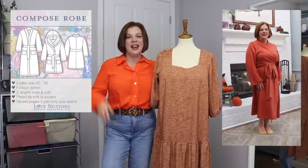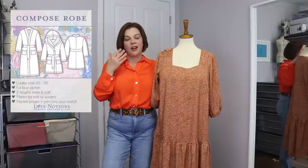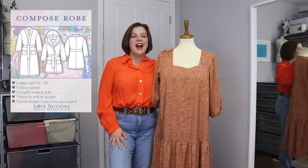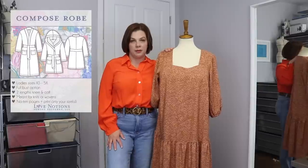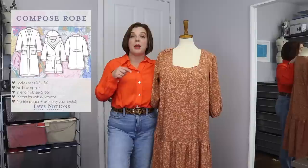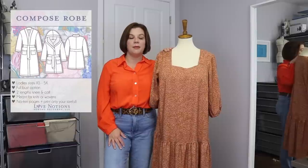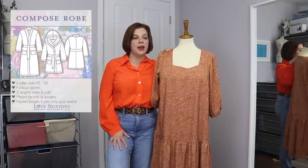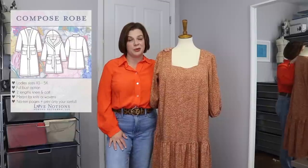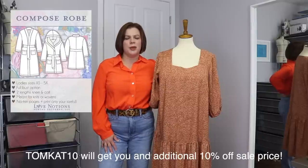I'll pop footage of me in it. We did a fun little reel for Love Notions where some of us were in our Compose robes, then we spun around and were in our outfits — just a lot of fun. I recently also made the Ligon robe from Cashmerette, and that lives at my parents' house because I'm back and forth between my place and my parents' with my mom being ill. The Compose robe lives here. It's a fabulous pattern and a great gift to make people — there are a whole bunch of different options, so if you're looking to make Christmas gifts, this is a great pattern.